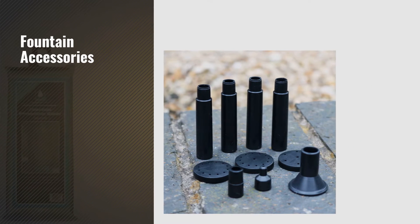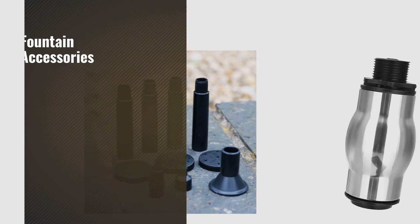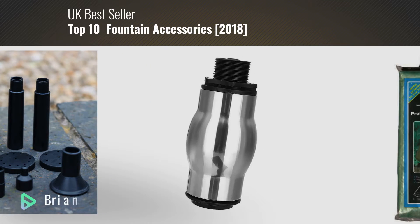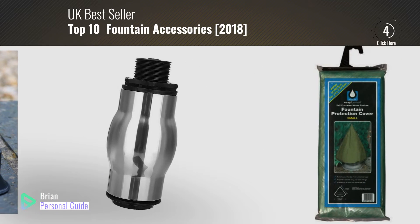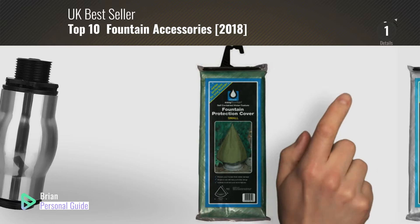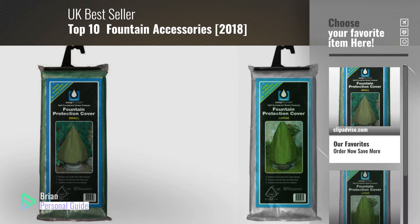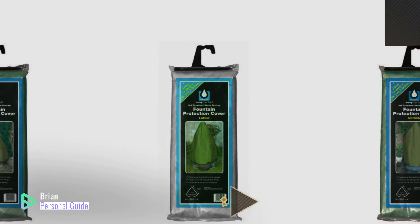If you're looking for fountain accessories, this video is for you. My name is Brian, your personal guide. Welcome to our channel. At any time, you can click this circle in the corner and get more info and real-time deals on your favorite products.